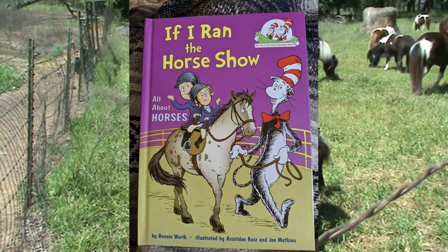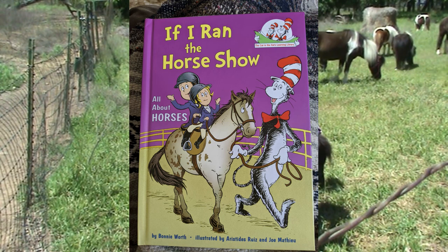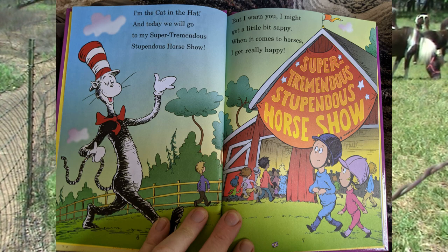This is 'If I Ran the Horse Show' by Bonnie Worth, part of the Cat in the Hat's Learning Library. I'm the Cat in the Hat and today we will go to my super tremendous, stupendous horse show. But I warn you, I might get a little bit sappy. When it comes to horses, I get really happy.